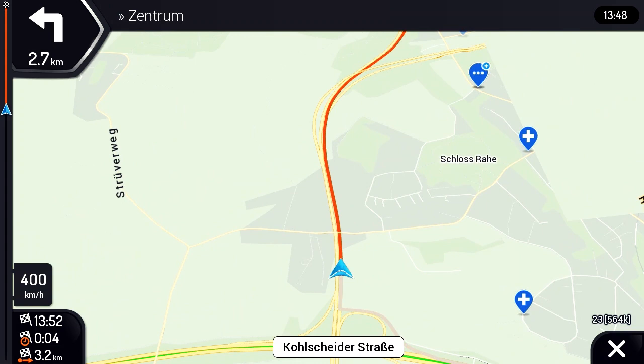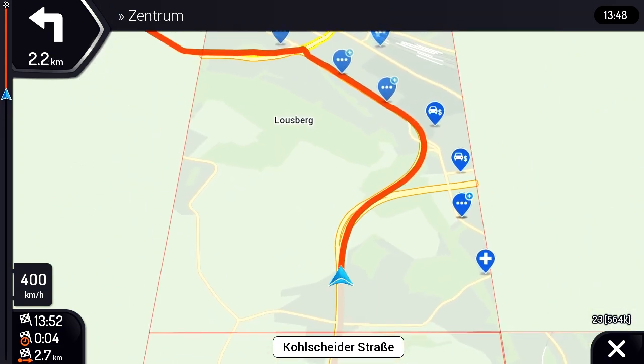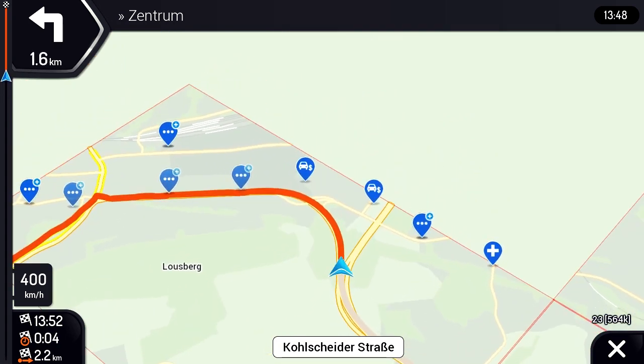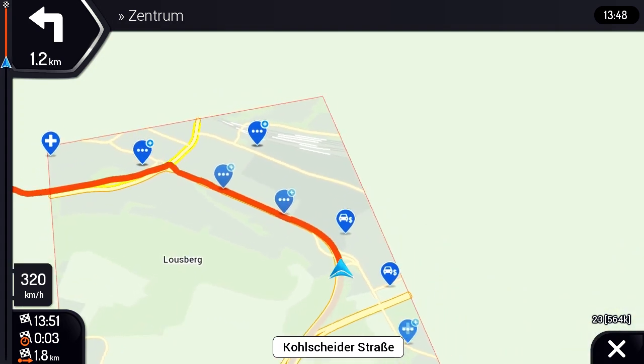In another use case, there is no need to store all POI categories on the head unit for pre-installed maps. Instead, POIs can be loaded along the route on demand. This can save 1GB of storage on the head unit, allowing for smaller and faster incremental updates due to less pre-installed POIs.